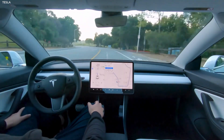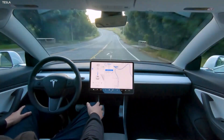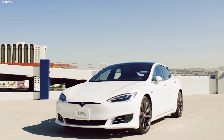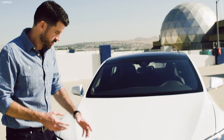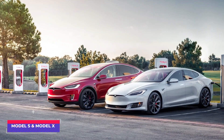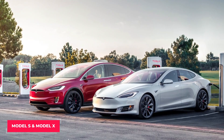Tesla rolled out its latest software update 2022 over the weekend, bringing with it a feature called Tesla Adaptive Suspension, which has been requested and teased as eventually coming to all vehicles. However, this feature will be limited in its abilities for now, and it will only be available on Model S and Model X vehicles.